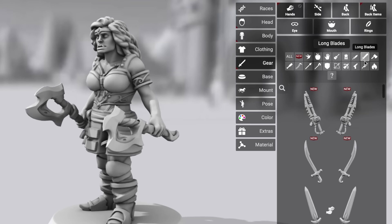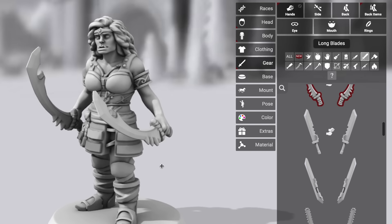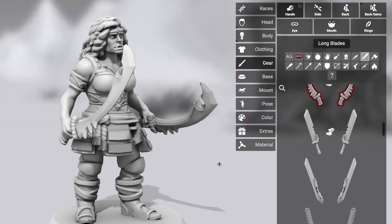You can start creating the perfect miniature for your next character at HeroForge.com. And you can get $5 off your first premium plastic miniature with the discount code DUNGEONDUDES. And now, on to this week's episode.